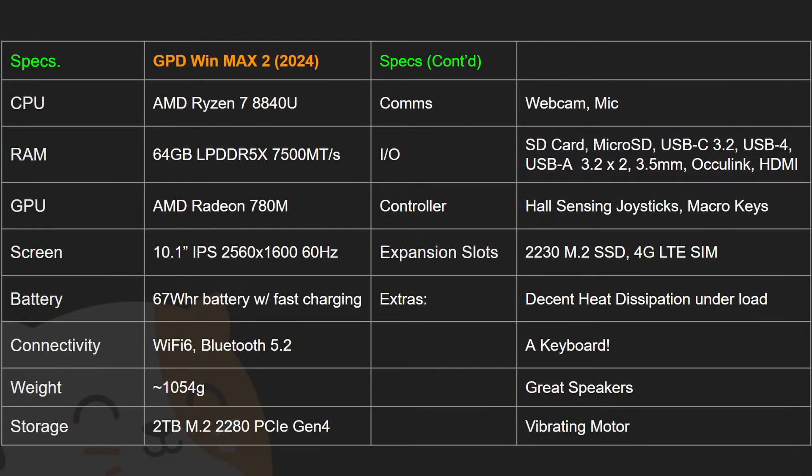There are a ton of specs packed into this tiny form factor — I'm probably not going to cover everything, but I want to highlight a couple of things that stood out. First and foremost, the CPU is the Ryzen 7 8840U, so you'll get better performance than the 7840U, although the difference is negligible given the power consumption. You're also getting a Radeon 780M GPU, which means better graphical fidelity and things will just run better overall.